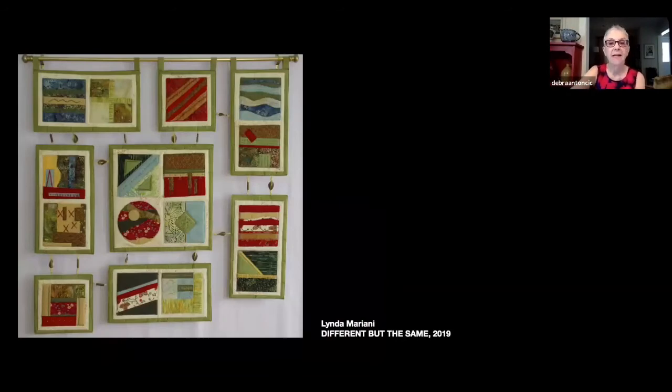Right next to it, Linda Mariani's Different but the Same from 2019, using cotton, beads, and wire. These small quilted pieces are joined together, clearly meant to be a wall hanging — no confusion between a wall hanging or a coverlet. The artist has drawn an analogy between joining these smaller quilts together and how a community is made up of diverse individuals that combine to make a whole.